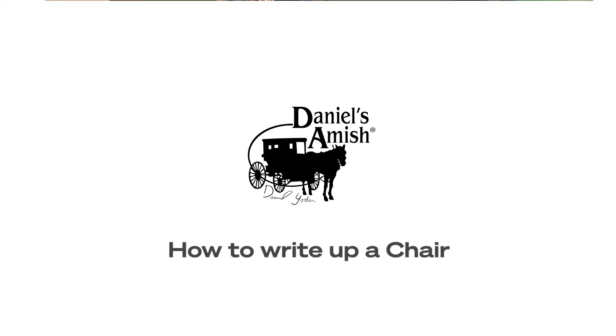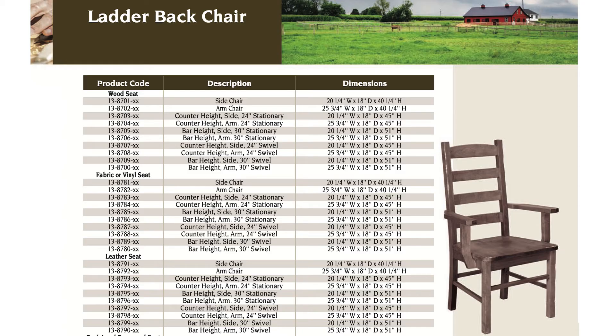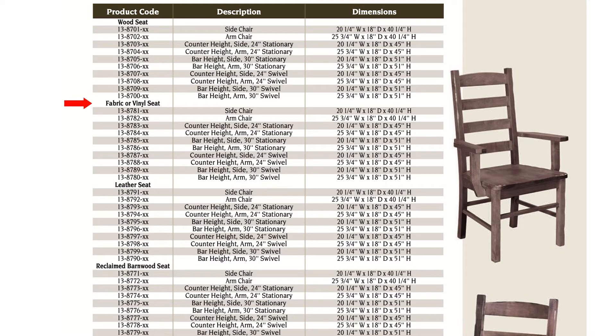Now let me show you how easy it is to do chairs. This particular ladder back chair is available as a side chair, an armchair, 24-inch counter, 24-inch counter with arm, 30-inch counter, 30-inch counter with arm, 24-inch swivel, 24-inch swivel with arm, 30-inch swivel, and 30-inch swivel with arm — and that was just in wood. Do you want those choices in fabric or vinyl, or in leather?